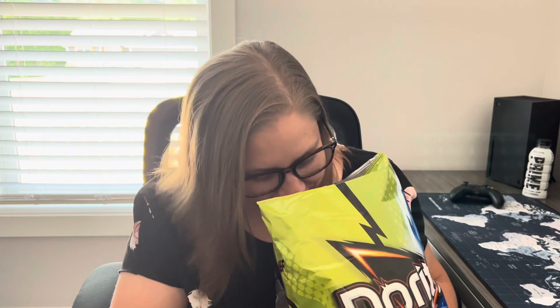I smell pickles. It actually doesn't smell as good as it should.